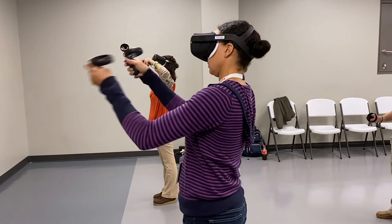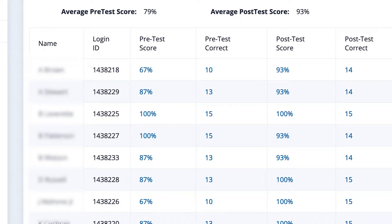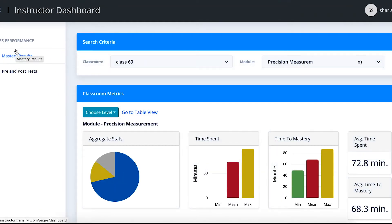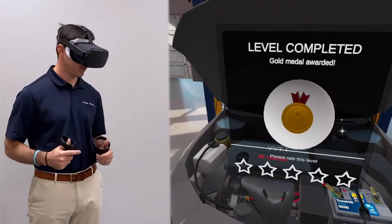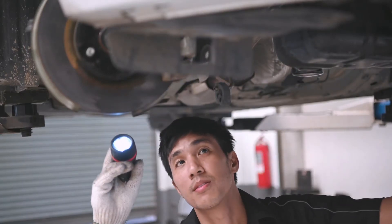Simulation-based training can happen wherever and whenever needed, without expensive industry equipment or expert personnel. Trainees' progress data is tracked and is immediately available for instructor review. When a trainee masters all of the simulations, they're ready to demonstrate their knowledge on the job.